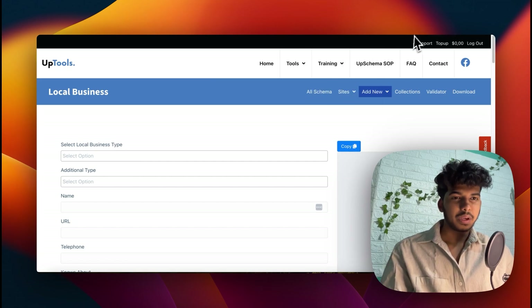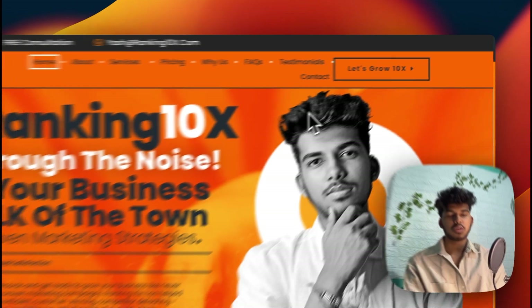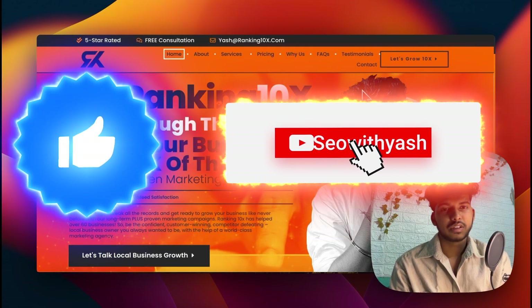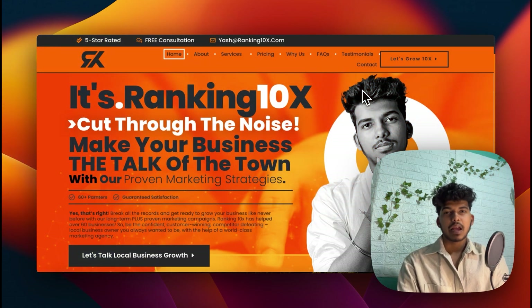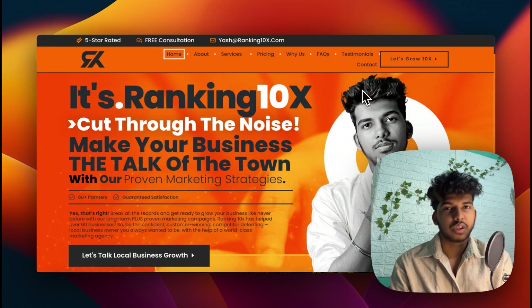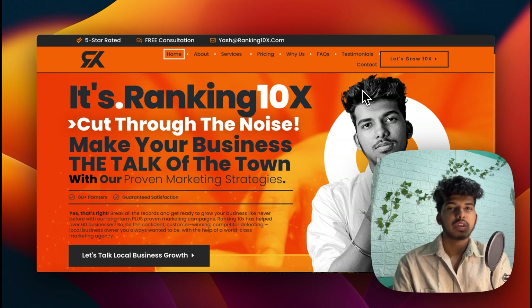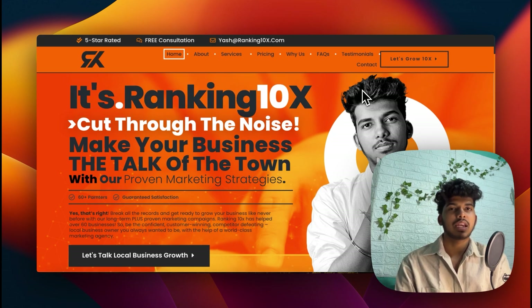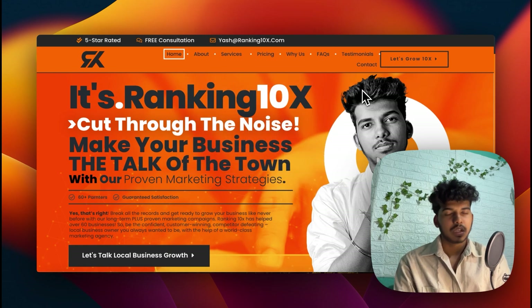So that was all about these tools in this video. Note that UpSchema is a paid tool — the link will be in the description along with all the other relevant tool links. If you're looking for an SEO agency or services like link building, feel free to go to ranking10x.com or book a call with me using the link in the description and pinned comment. I'll see you in the next one — bye!